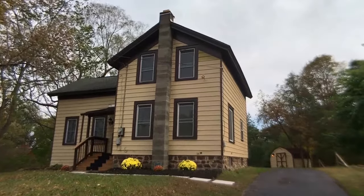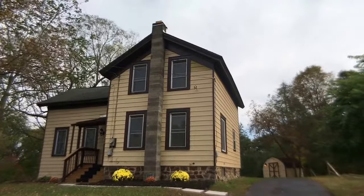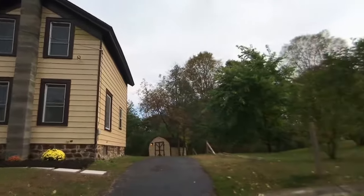We are in for a treat today. Hey everybody, John Adolfi here. Welcome to our office listing located at 2206 County Route 12 in the village of Central Square.